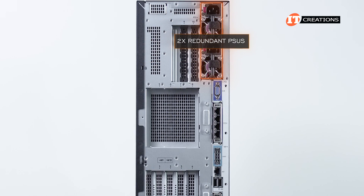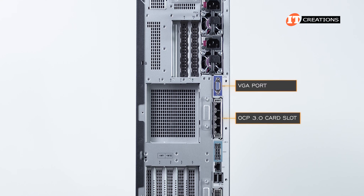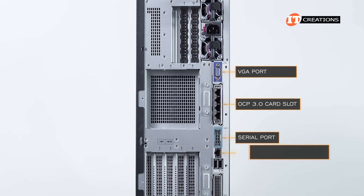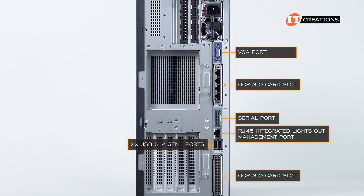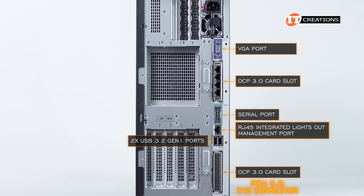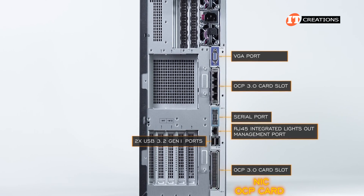To the right, dual redundant PSUs in a number of supported wattages depending on configuration. Below those, a VGA port, then an OCP 3.0 card slot offering PCIe 5.0 compatibility and a x8 connector, then a serial port, RJ45 Integrated Lights Out management port, two USB 3.2 Gen 1 ports, and another OCP card slot compatible with PCIe 5.0 but offering a x16 connector. The upper OCP card slot is specifically for a network interface controller, while the lower OCP card slot can be utilized for a NIC or OCP card form factor storage controller.